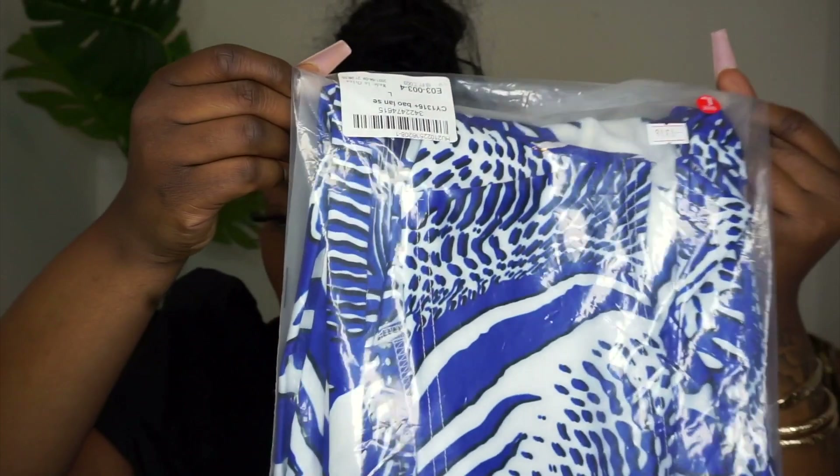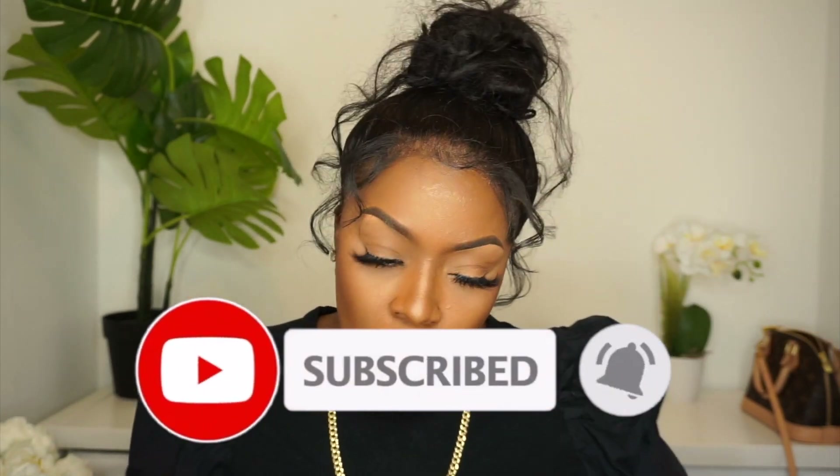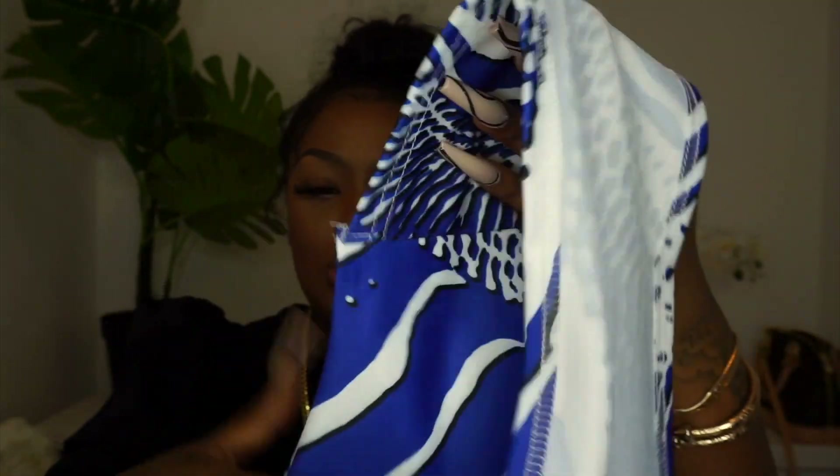The next piece I'm going to share with you guys is this one. This is the Sexy Bandage Hollow-Out Design Royal Blue Two-Piece, also in a large. Let me open it for you guys. This actually feels nice and heavy — the fabric feels workable. With wholesale, sometimes the fabric is questionable, but this one — look at the inside fabric — it's not too tacky.